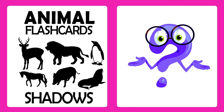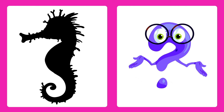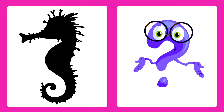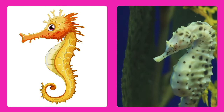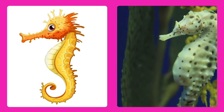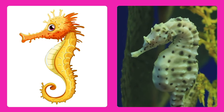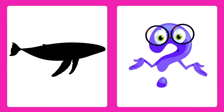Animal shadows! Can you guess what I am? It's a seahorse! A tiny underwater horse with a curly tail and gentle eyes. Can you guess this one?